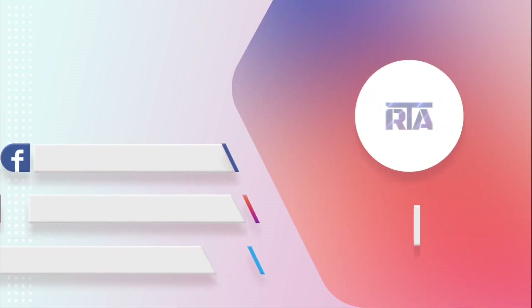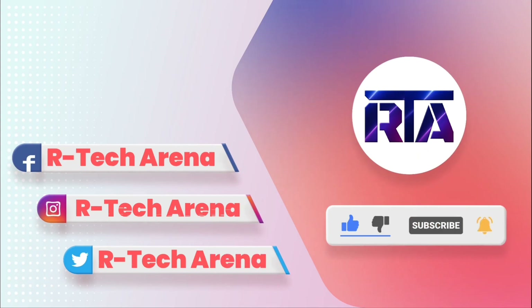Friends, please like this video and subscribe to my channel for more smartphone comparison videos.